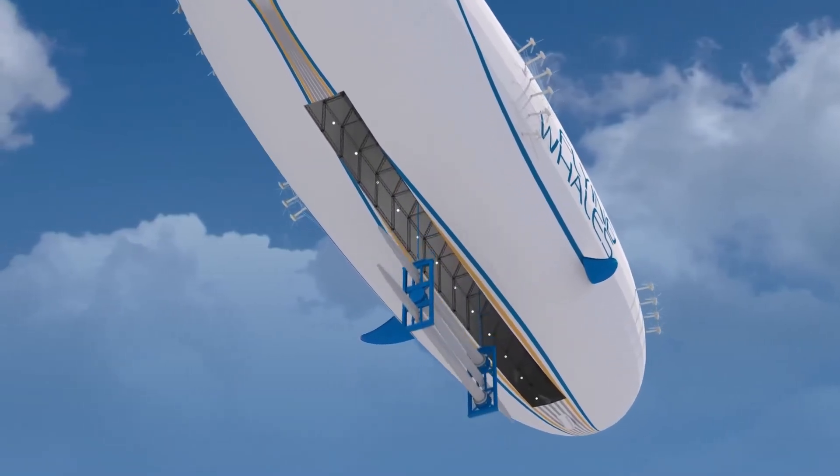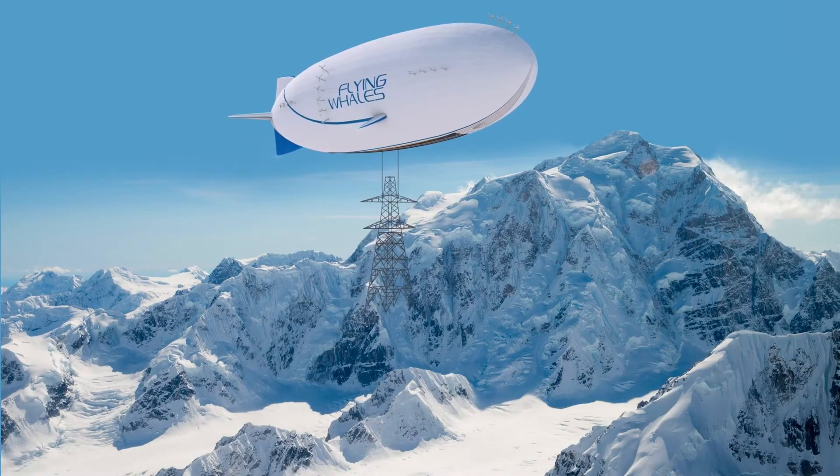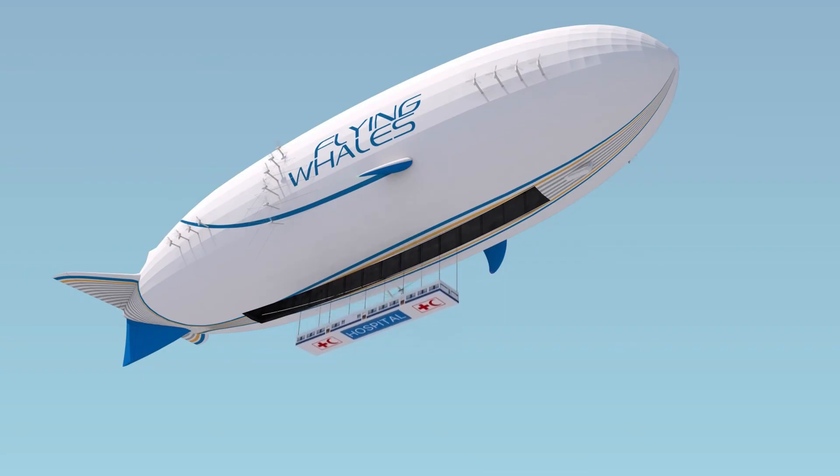With its hybrid design, Flying Whales combines the efficiency of planes with the majesty of airships, offering sustainable, eco-friendly travel solutions for cargo, tourism, medical evacuations, and more.